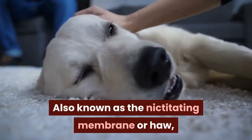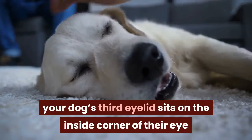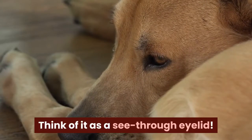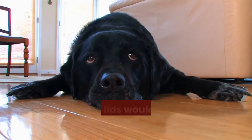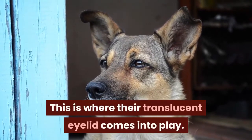Also known as the nictitating membrane, your dog's third eyelid sits on the inside corner of their eye and will close over the eye in a translucent covering when it's needed. Think of it as a see-through eyelid. Since dogs in the wild spend their time hunting lightning-fast prey, the time it takes for them to blink their outer lids would lose them their supper. However, this is where their translucent eyelid comes into play.